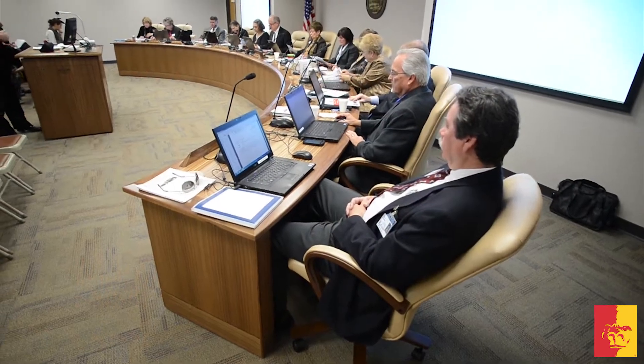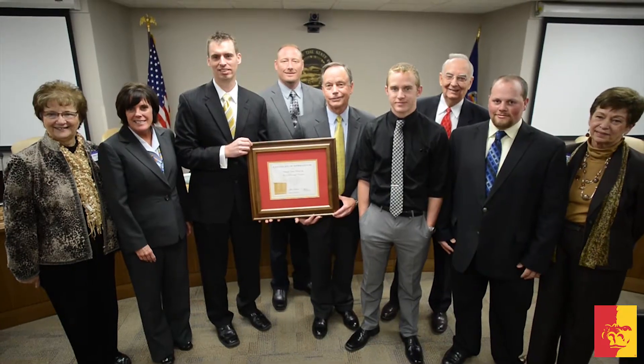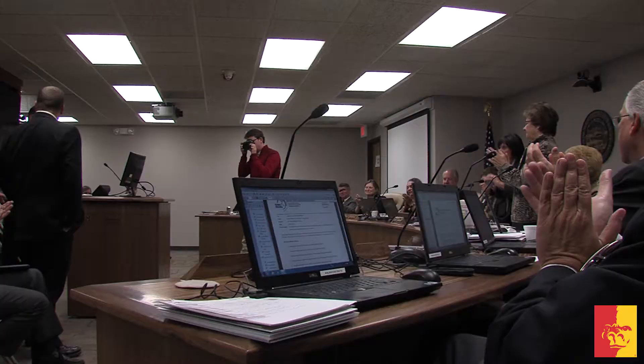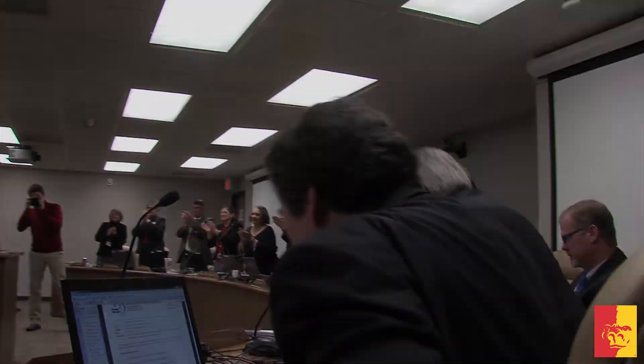In all, the project tallied over 800 hours and took several months to complete. During a special presentation, members from the board took time to interact and recognize the outstanding work by both the students and faculty who helped on the project.